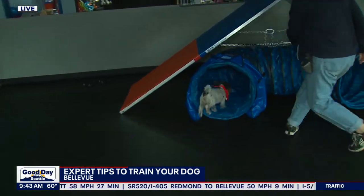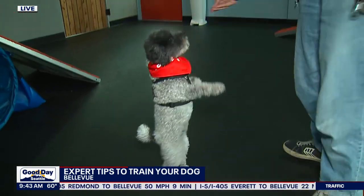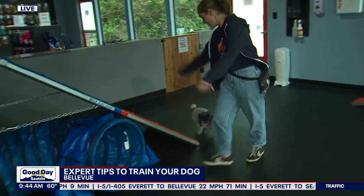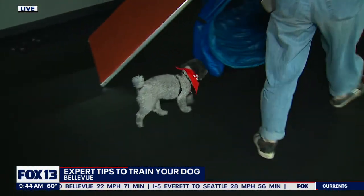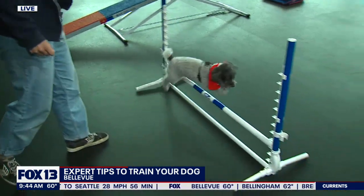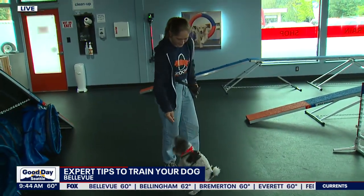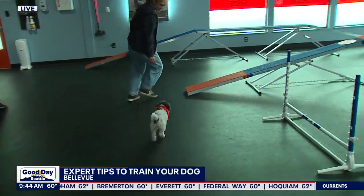Here at Good Day Seattle we have dogs of all different sizes — I've got big dogs, Bill's got a smaller dog. Can a dog of any size really participate? Absolutely — we take dogs of all sizes, all breeds, and this is great for any kind of dog, even older ones. For a senior dog we'd lower the equipment and recommend you get approval from a veterinarian, but an old dog can definitely learn new tricks.